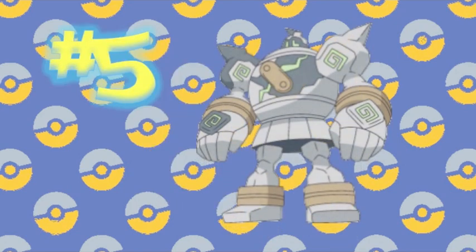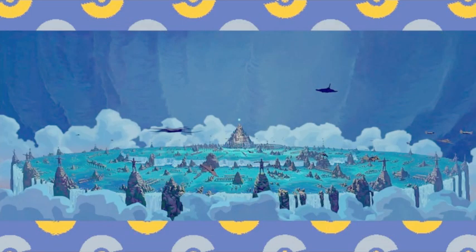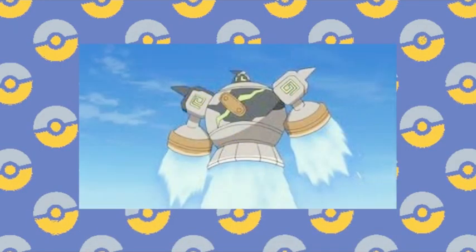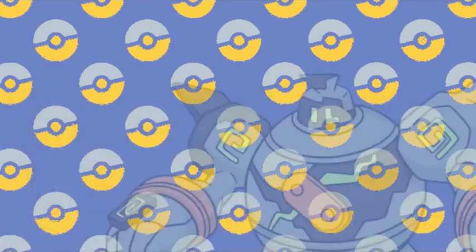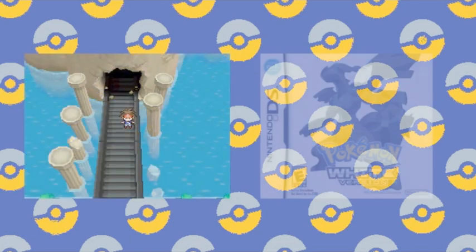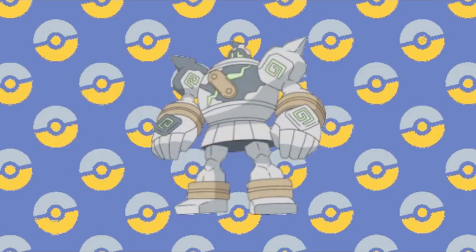Number 5: Golurk. If you couldn't tell from some other videos, I love Golurk. He's just so interesting, being a forgotten sentinel of an ancient world powered by a mysterious energy. He looks great normally, but his Shiny form takes it to a whole new level. His black and gray armor is perfectly accentuated with the green energy glowing from within. I spent many an hour in Dragonspiral Tower in White version hoping to obtain one of these beauties.